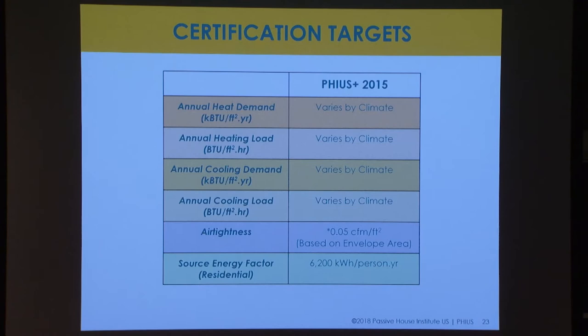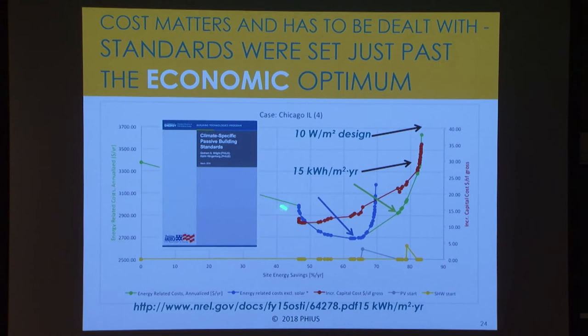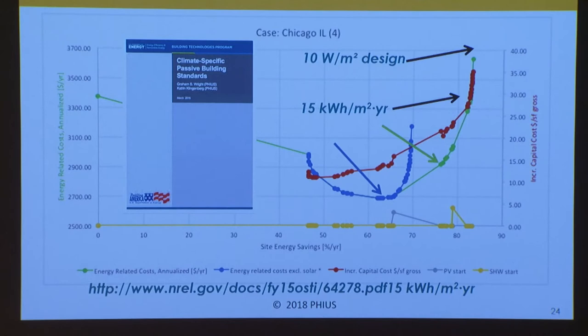This is a shot from an optimization case in the building energy optimization software from NREL for Chicago. This is the starting point for the 2009 benchmark, and then the optimizer starts picking these lower-hanging fruits — maybe slab insulation, more insulation around the envelope, maybe an ERV — until it basically finds only improvements that are more expensive and push back into diminishing returns that don't pay back through the savings.